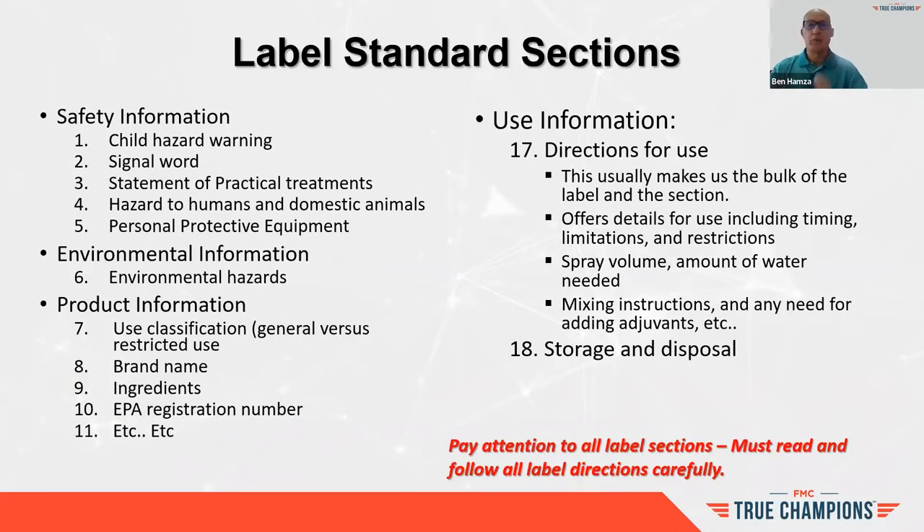When you look at the label, it has sections determined in the law and regulations. Often in the lawn care industry, we look straight at the use rate when we open the label. I want to stress: take the time to review the other sections — safety information, environmental hazard, product information, classification. The use rate determines how you use the product, but there's a lot more information in the label.